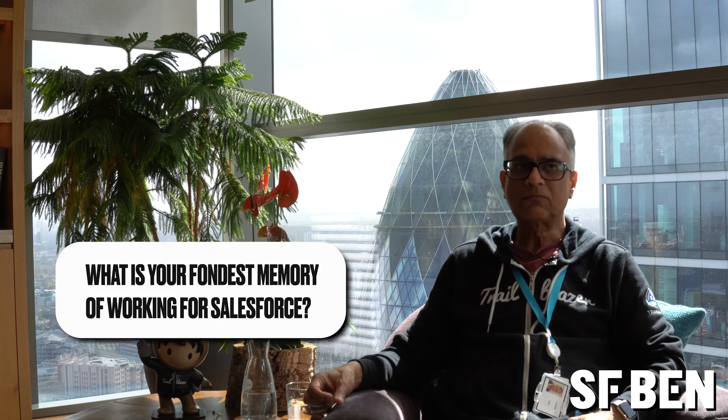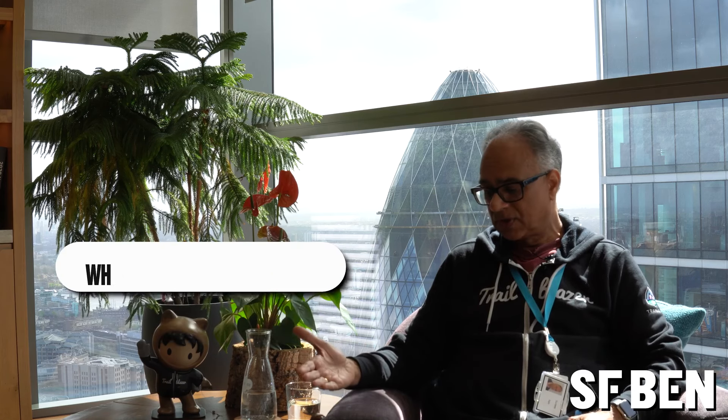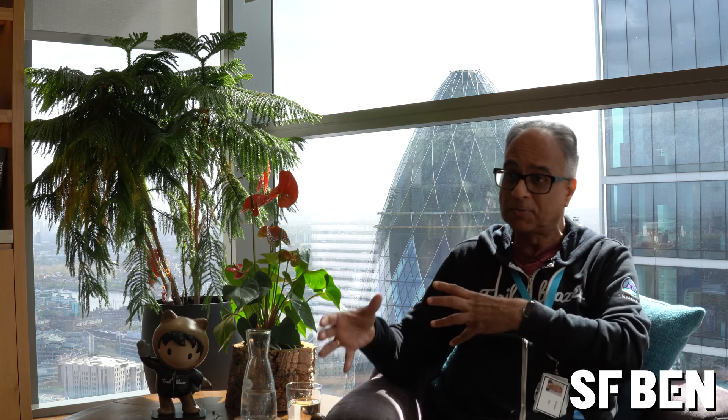My fondest memory was early on when I first joined, before the pandemic in 2017. When you join as a new employee they used to send us off to San Francisco for a week's boot camp — it was high energy, high octane, with over 100 to 150 people in big classes, submerging you in Salesforce culture and the products. But what was really impactful was that on the first day we had to go and do some volunteering work — going to a warehouse packing food for homeless people. That was the ethos of the company, giving back, and I think that was quite impressive and impactful.